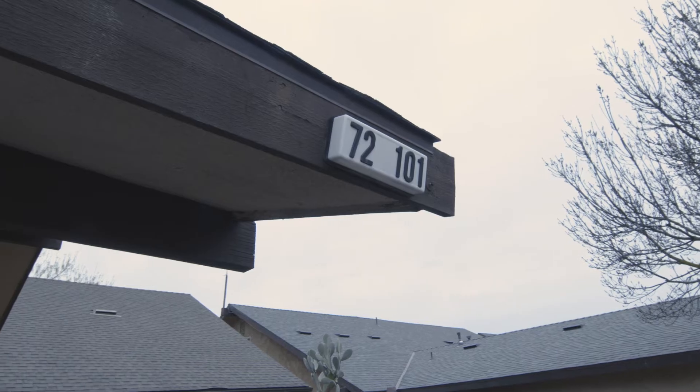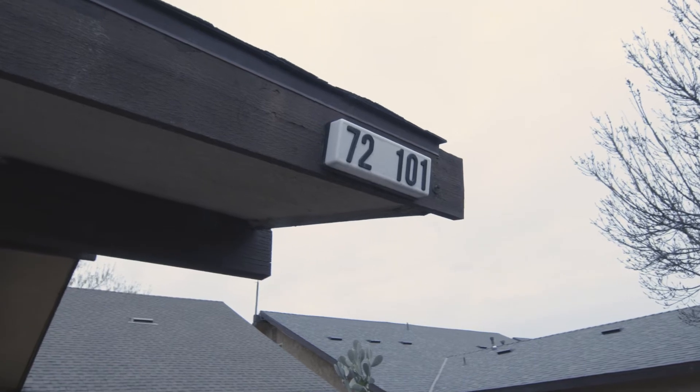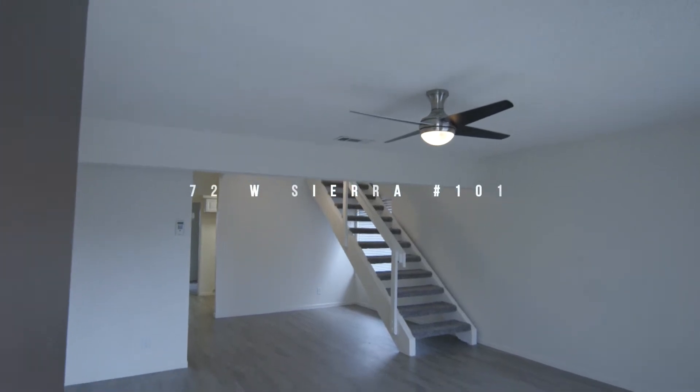Hi you guys, it's Joelle with A Semi Real Estate and I have a new listing: 72 West Sierra, unit 101, and I'm gonna take you for a walk through. Let's go! So we fully remodeled this one — new floors, new paint, new kitchen.